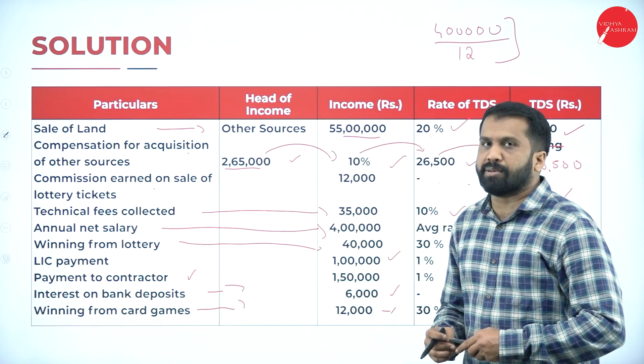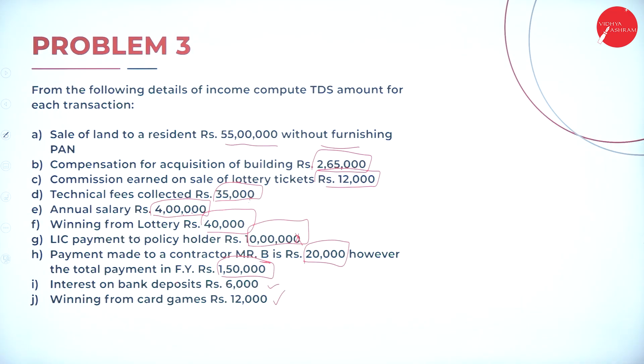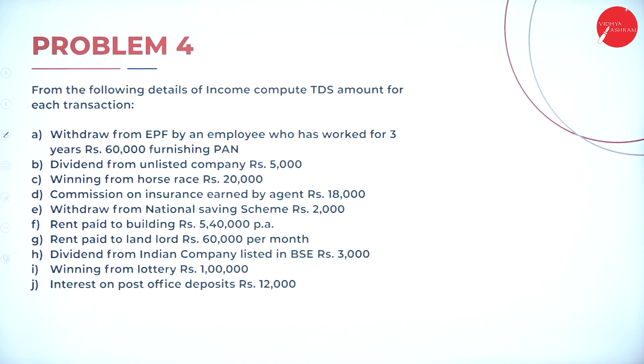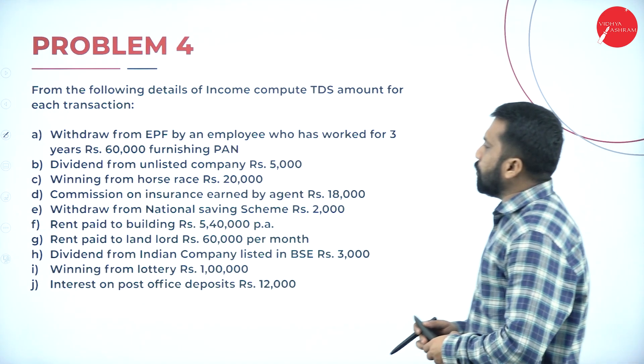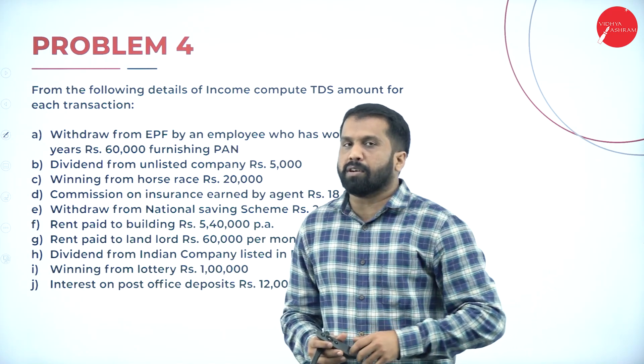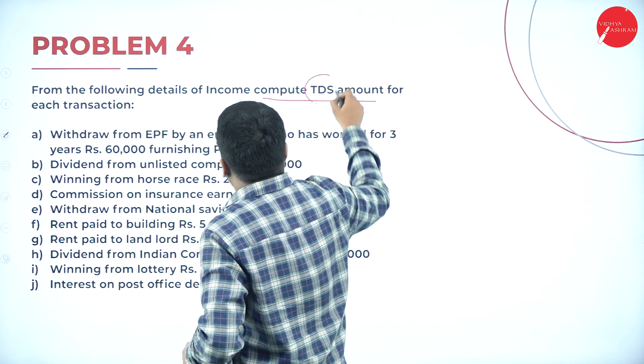I will go back to the previous slide so you can take a screenshot. That is problem number 3 and its solution. We have one more problem for the day — problem number 4. From the following details of income, compute TDS amount for each transaction.